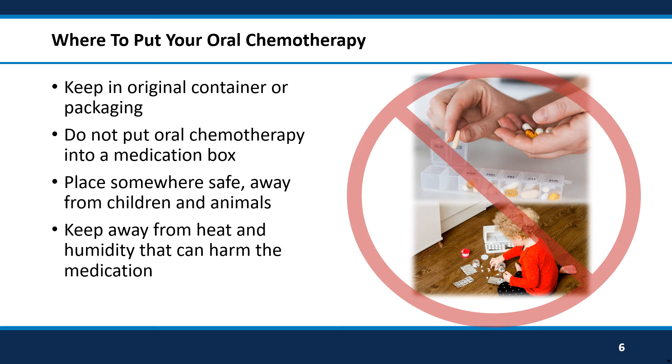Keep your oral chemotherapy medicine in its original container. Do not put it in a medicine box with other medications. Store the medicine somewhere safe. Keep it away from children, animals, or anyone who may accidentally get into it.